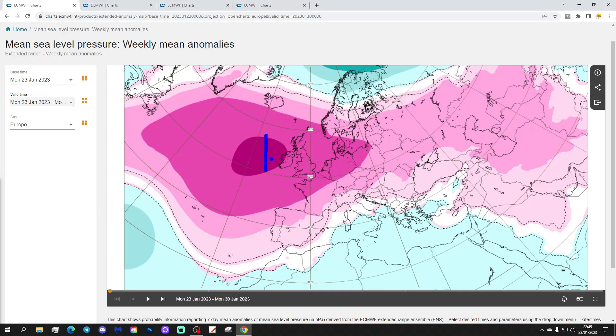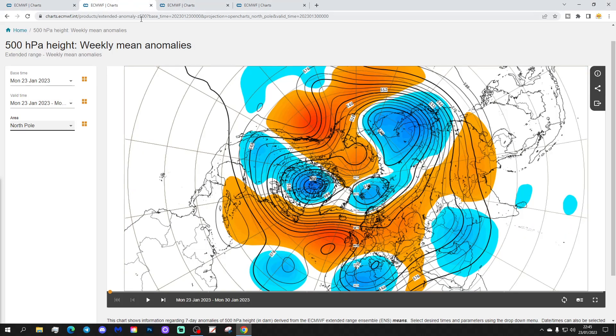This week that we're currently in has high pressure sitting over to the west of the UK and Ireland and out into the Atlantic. It then extends the ridge into eastern and north-eastern parts of Europe. There's low pressure into the far north of Scandinavia, and there's some lower pressure through the Mediterranean as well. The 500 millibar height anomaly shows above-average heights ridging from the Atlantic into much of northern and western Europe, with below-average heights to the extreme north of Scandinavia and down across southern parts of Europe as well, with a trough of low pressure.